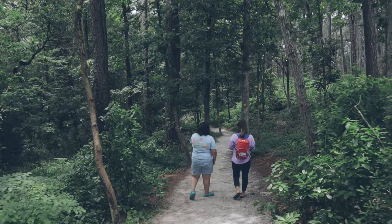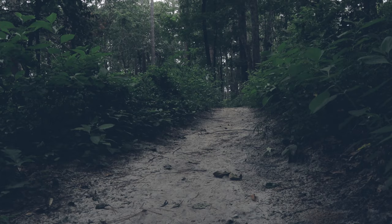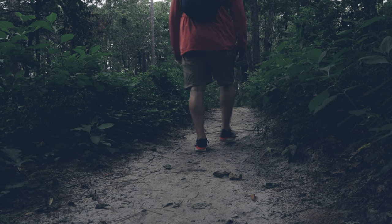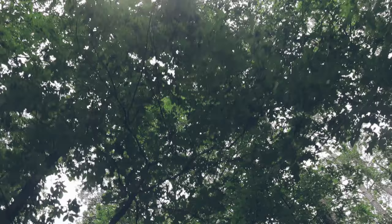We followed Lake Trail from the visitor center. Lake Trail is a 1.9-mile trail with a natural and sandy surface with a difficulty level of moderate. This trail was well shaded with a sandy surface, which makes it ideal for hikers and joggers.